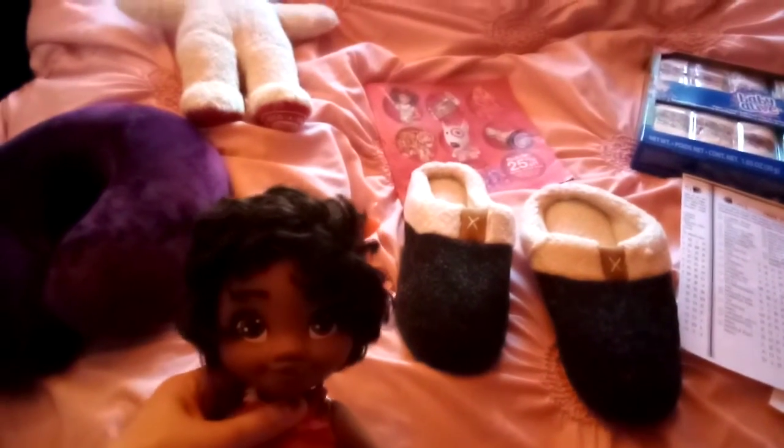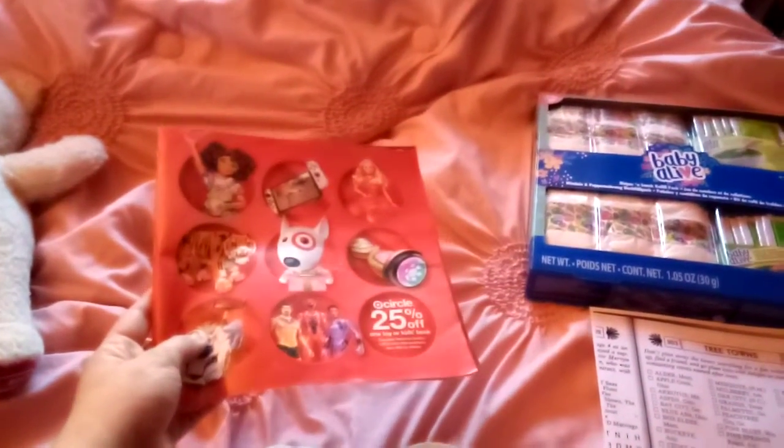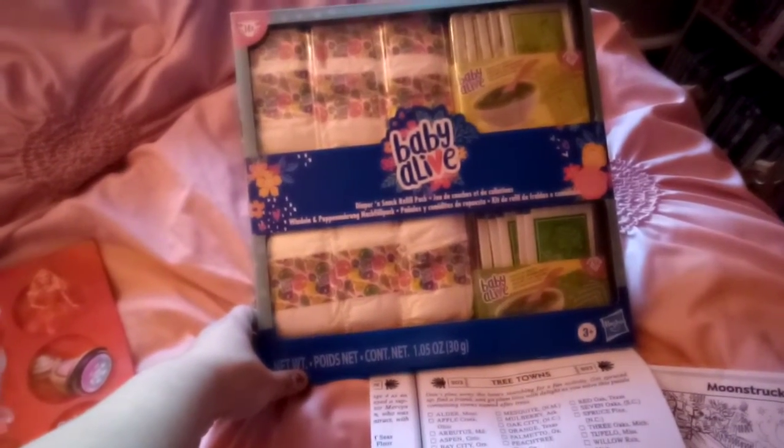I've got this Baby Moana doll from the ARC program, from Belkis of the ARC program, and I also got this book from Target, and I also got this Baby Alive Diaper and Snack Refill Pack from Target.